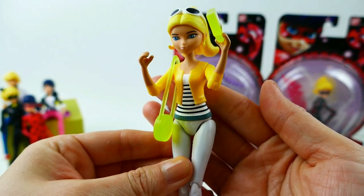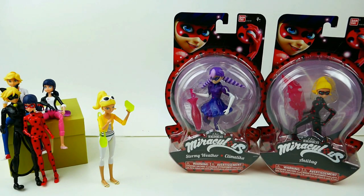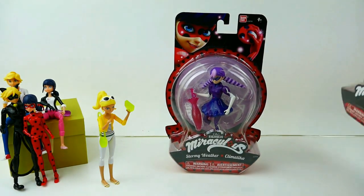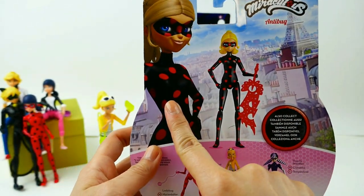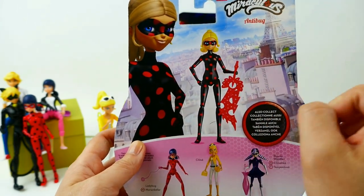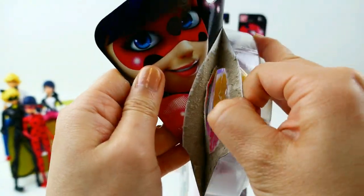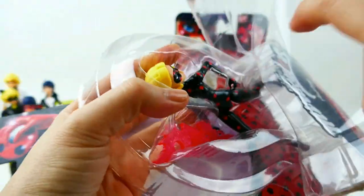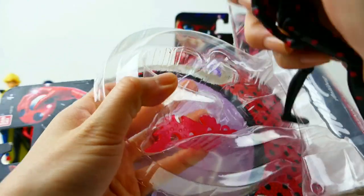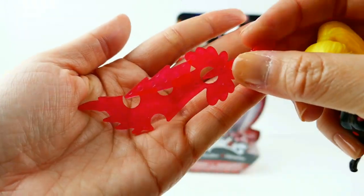She is such a great figure — she stands on her own. Let's move on to Anti-Bug. Here is Anti-Bug, and on the back you can see that Anti-Bug is the akumatized version of Chloe.